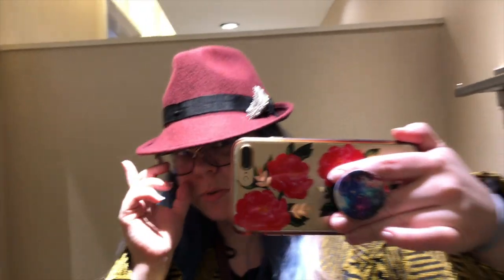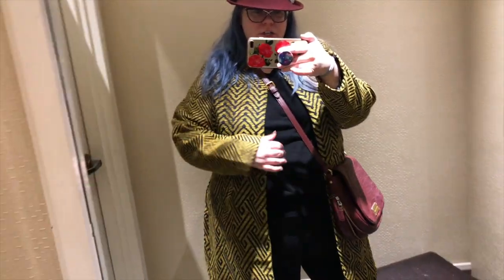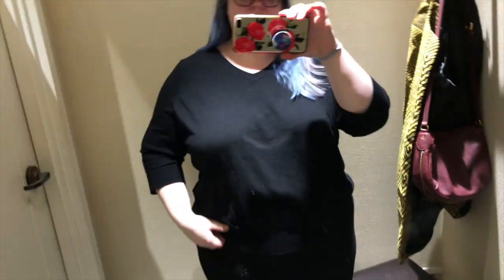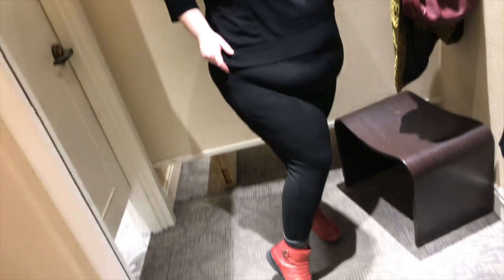I'm wearing a hat I got a couple years ago with a pin on it to make it shiny. The jacket is from City Chic, my bag is Marc Jacobs - I got it secondhand on Poshmark recently. I have this sweater which is a couple years old, I think from Evans or Simply Be - there's actually dog hair all over it. And these are the Eloquii leggings I was talking about, the ones with the elastic band.